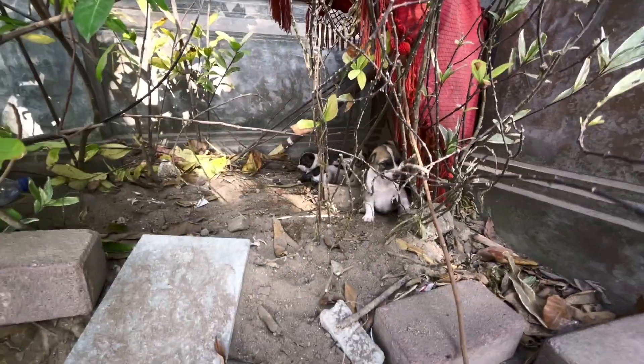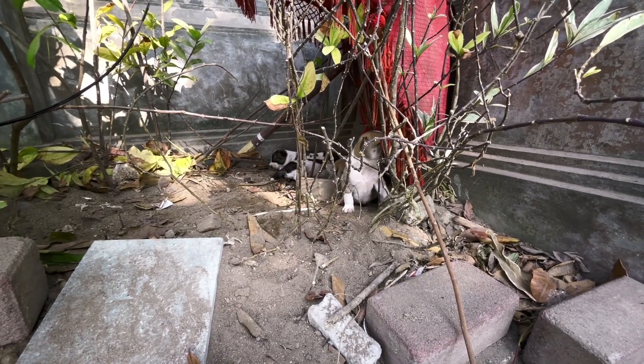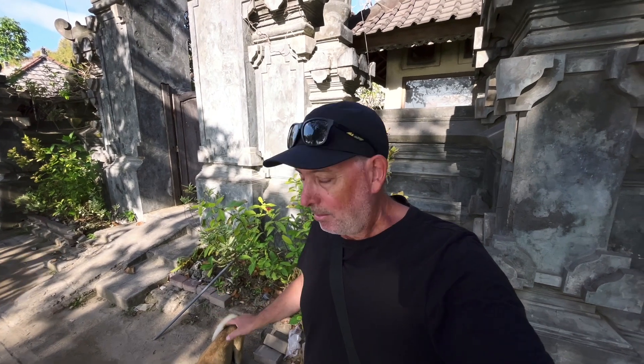See the puppies — there they are. They've got their eyes open now. Well, that's a quick update on mama and the puppies — they all seem fine. Mama's got a full belly of food so she'll provide the milk for the puppies, and I'll come back in a couple of days to see how they're going.